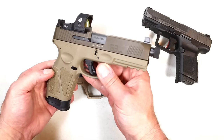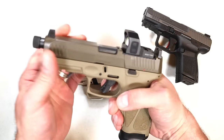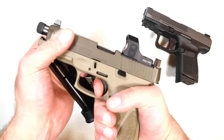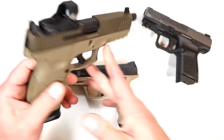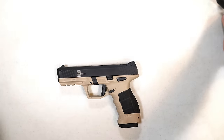Here we have a Taurus G3 Tactical, and I've said this is the best 9mm poly-frame handgun Taurus makes. It's optic ready with a threaded barrel, nice trigger, 17-round mags, and a cool look with the flat dark earth and coyote tan Cerakote slide. I love these three handguns, but none of these would be my choice for the best handgun for the money.